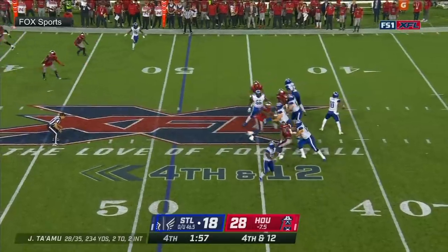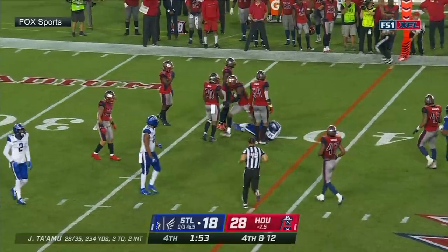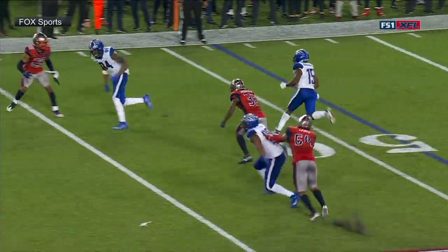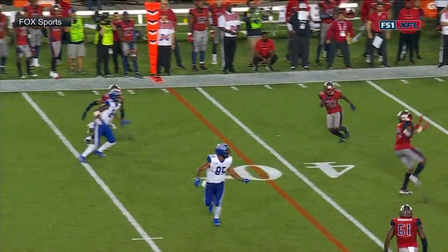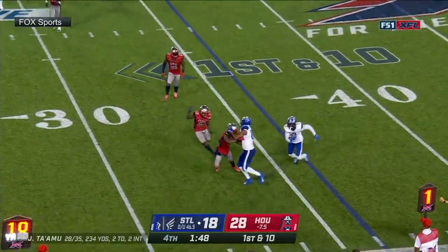Ta'amu fires and it is caught! How in the world! There were so many Roughnecks there, but Russell came down with it for a first down. Lucas coming across from the number three receiver — a contested catch.